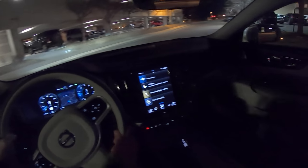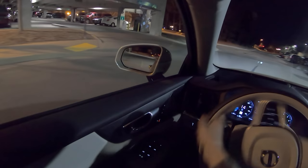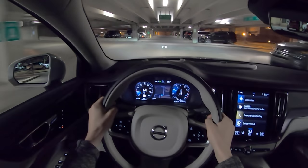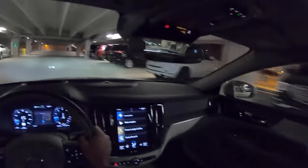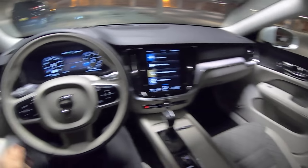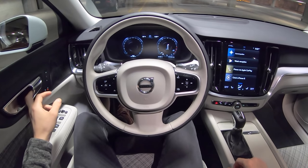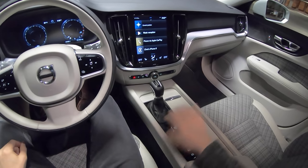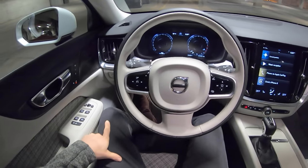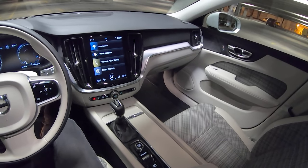Alright guys, that's going to wrap it up for the V60 video. Thanks for watching, hope you enjoyed the night drive. Maybe I'll take you around a quick tour of the interior — just such a cool interior. Literally everything in these Volvos is laid out the exact same, with little variances and little changes between models.